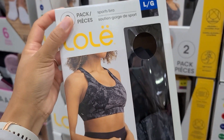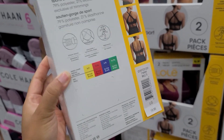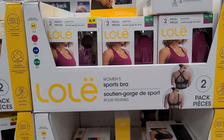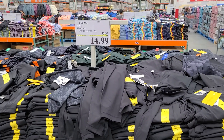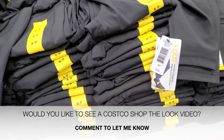I believe the bras are $19.99. They look so versatile and you can definitely interchange them — I think I might pick these up on one of my next trips. They also come in this magenta color which is so beautiful. I love that it's a two-pack, you can't go wrong with that. And to top it all off, they also have the LOL leggings on sale still.